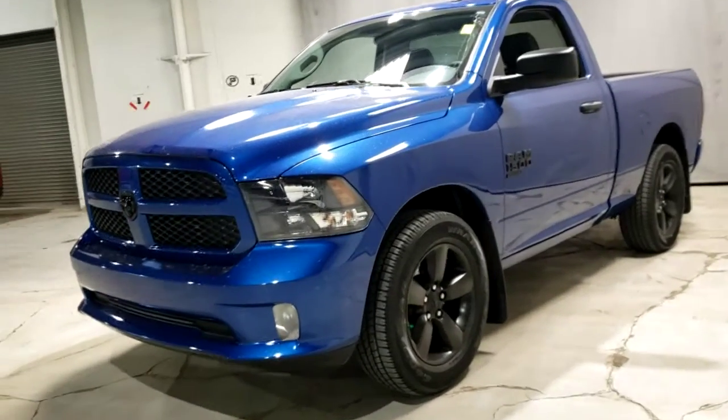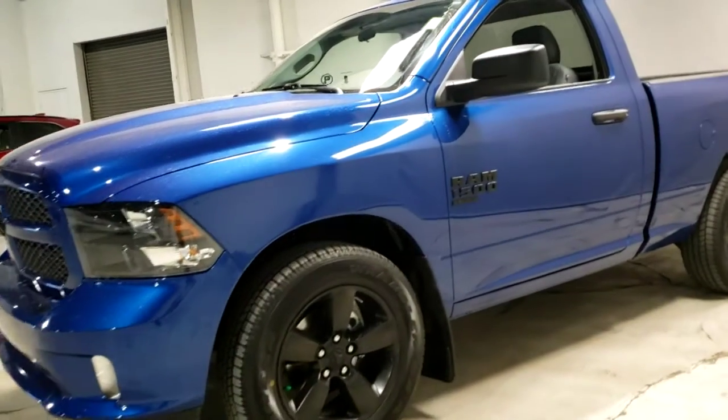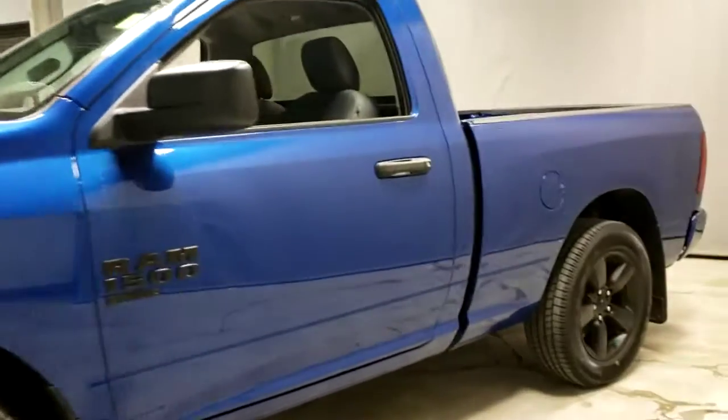So, to start walking around, you can already see the blacked-out wheels — really has a nice style with a blue body — and the regular cab makes it fairly easy to park. Let's go ahead and hop on in.